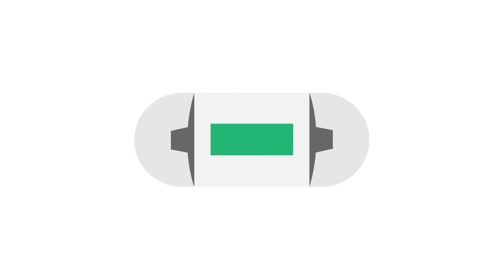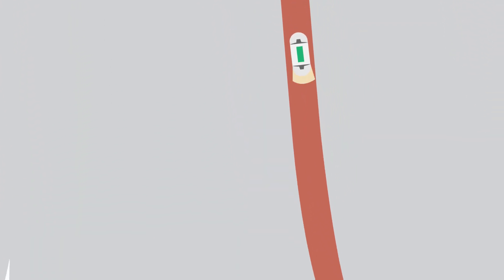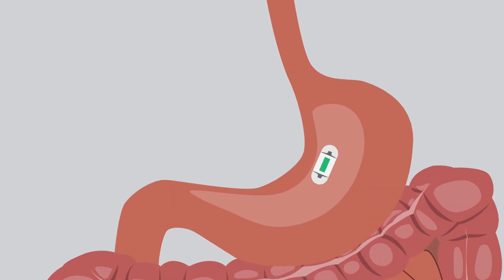There is another kind of test called a capsule endoscopy. You just swallow a tiny camera about the size of a vitamin and it takes pictures through your intestine. It's a good way of looking at parts of the small intestine that other scopes can't reach, but it can't do the pinch biopsies.